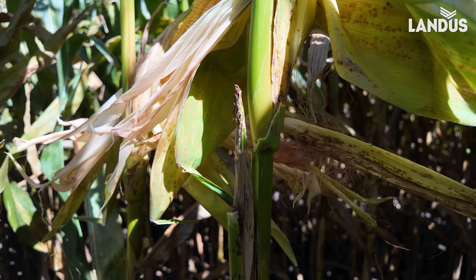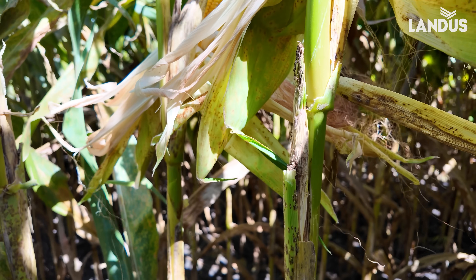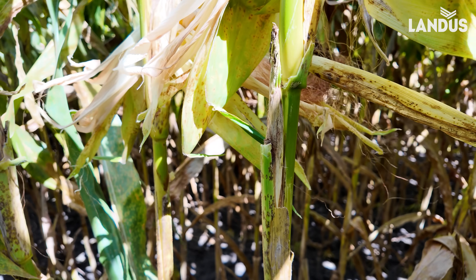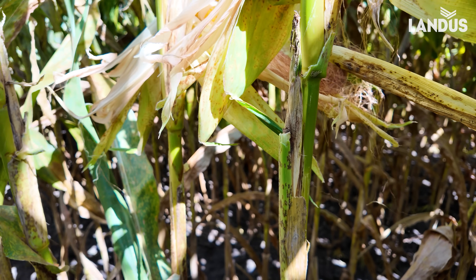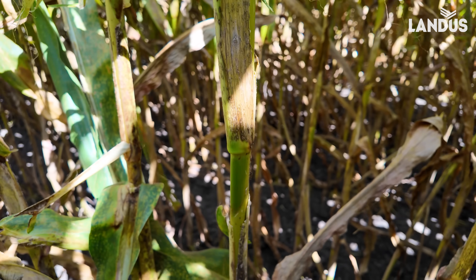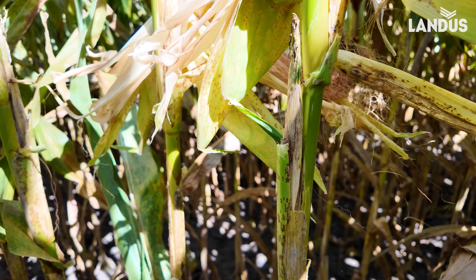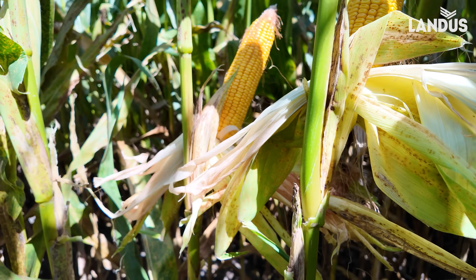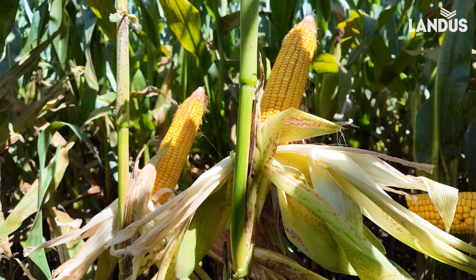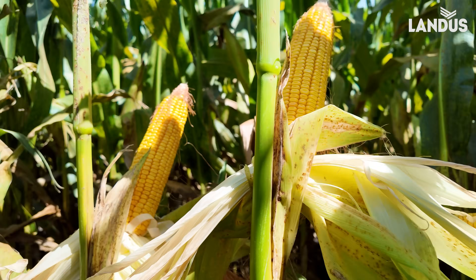The saprophytic fungi that came in through the root system early in the season during those cold, wet spring conditions — they don't do anything; they just live between the vascular bundles, the xylem and the phloem, until they die. And this is going to cause premature death. They'll hollow the stalk out, and the only thing holding this plant up is the rind. That's why a lot of you guys have routinely applied fungicide every year just to improve plant health and sustainability. Not enough sugars produced because you don't have enough healthy leaves left — they can't fill the ear, and it takes it from the stalk.